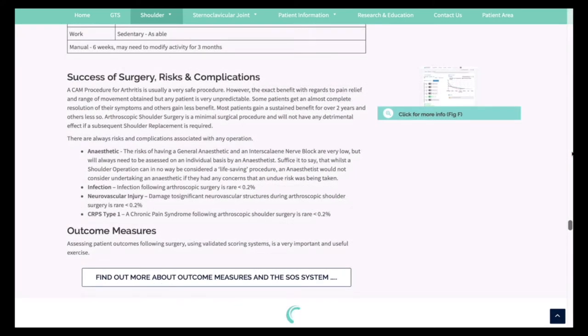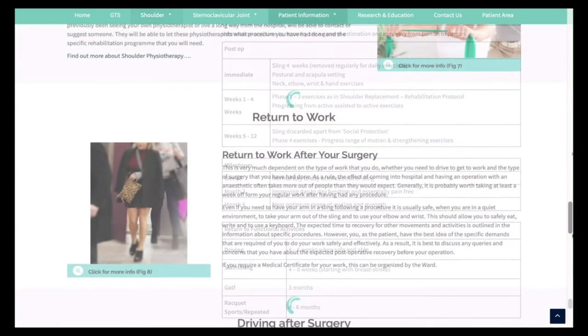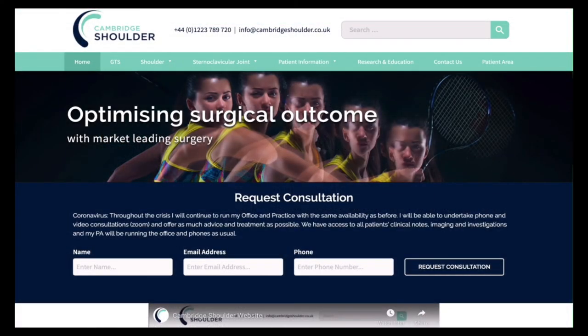The benefits, risks, and complications are explained, and the timelines for rehabilitation, including getting back to work, returning to driving, and sport, are also described. I hope you find this useful, and if you want to know any more, you can contact us through the link on the website.